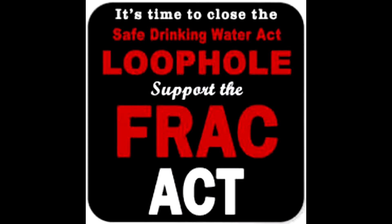The Fracturing Responsibility and Awareness of Chemicals Act, or Frack Act, would require fracking companies to list the chemicals used in their fracking fluid. Also, the act would put fracking under the regulation of the Safe Drinking Water Act. Overall, the Frack Act would make fracking safer and more environmentally friendly while providing peace of mind to landowners near fracking sites.